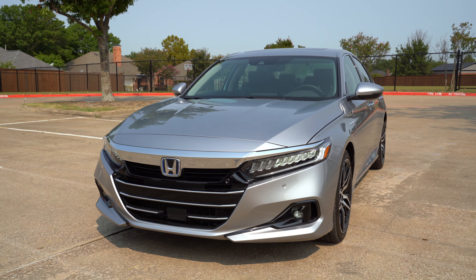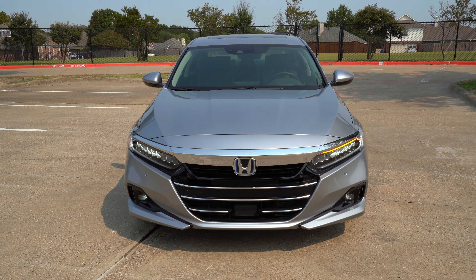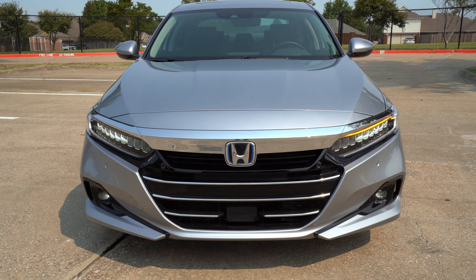Let's take a look at the exterior details. It is a little bit revised for 2021. Trim levels for the hybrid start with the base hybrid, EX, EXL, and Touring. This is the Touring model. Right up front is where some of the revision is — the grille is a little wider and restyled, even the fog light housings are different. LED headlights are standard across the board; the base model gives you halogen high beams, but the rest give you full LED high and low beams. LED fog lights are on everything but the base model.